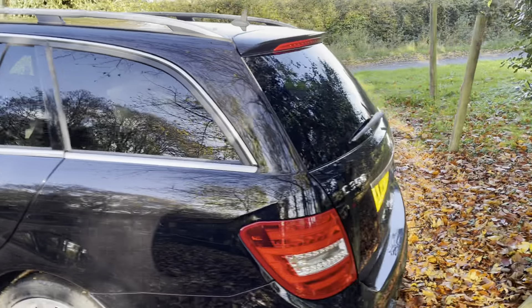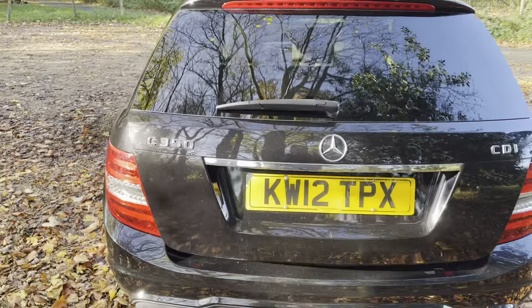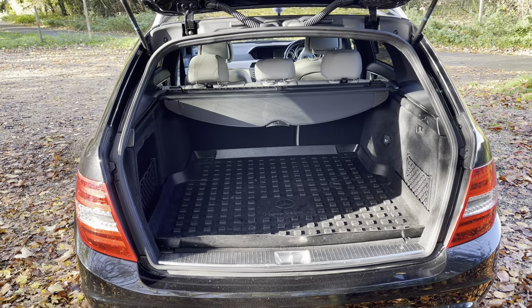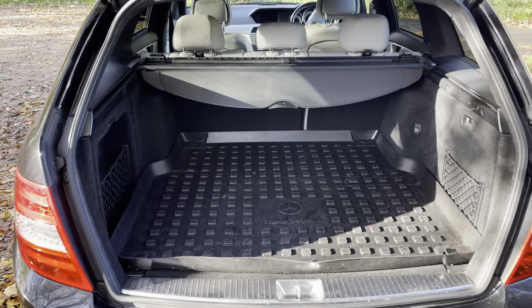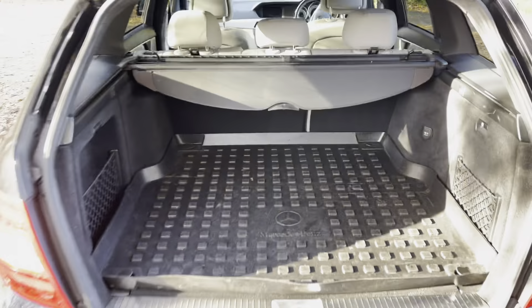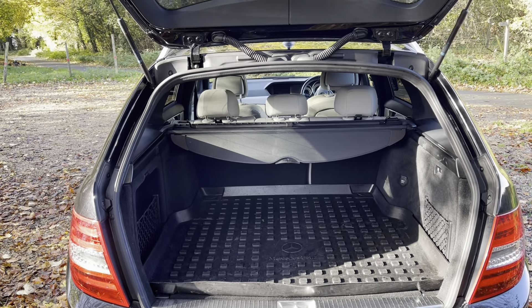Coming to the back of the car, you've got rear parking sensors. You've got a power tailgate as well. It's a great sized boot for this estate car. You've even got a protective mat in the back. And like all estates, the seats will go down in a 60-40 split.